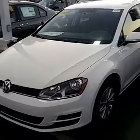Here she is — white exterior, black interior, four-door, 1.8 turbo.